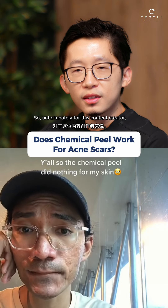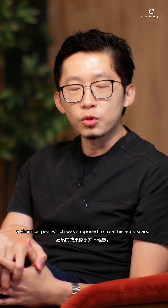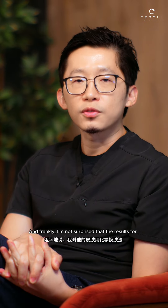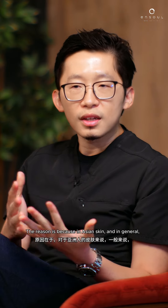Unfortunately for this content creator, he seems to have had a rather underwhelming result from a chemical peel which was supposed to treat his acne scars. Frankly, I'm not surprised that the results for acne scars on his skin with a chemical peel are underwhelming, for a few reasons. In Asian skin and in general, chemical peels are not the correct modality to treat acne scars.